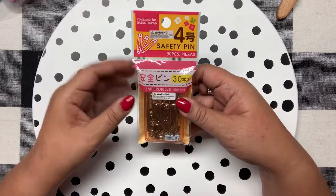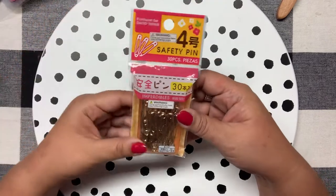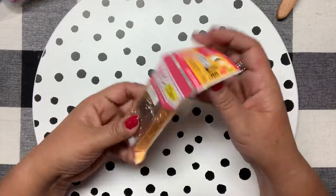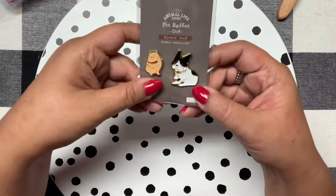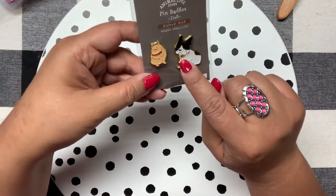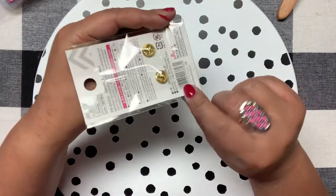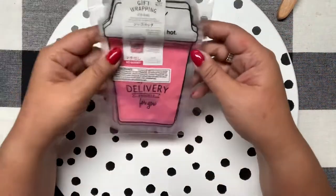On to the craft section — I got these safety pins. You always need safety pins for your clothes or even for crafting, and I love that they're gold. You get 30 pieces, which is really good. I also love enamel pins and these were so cute — a little French bulldog and a little chubby kitty. For $1.50 you cannot go wrong.